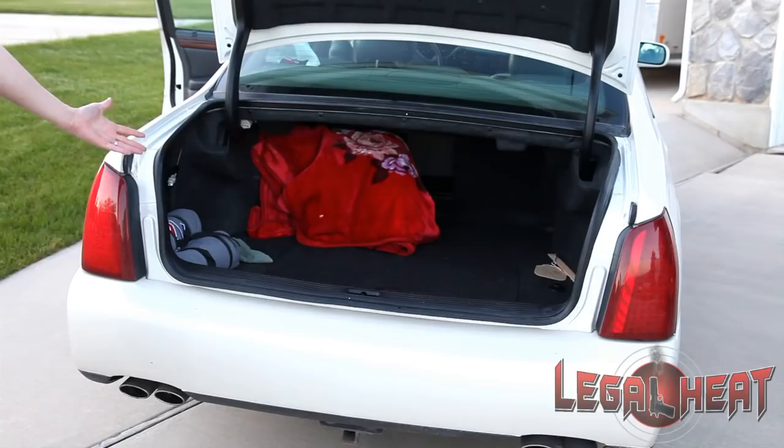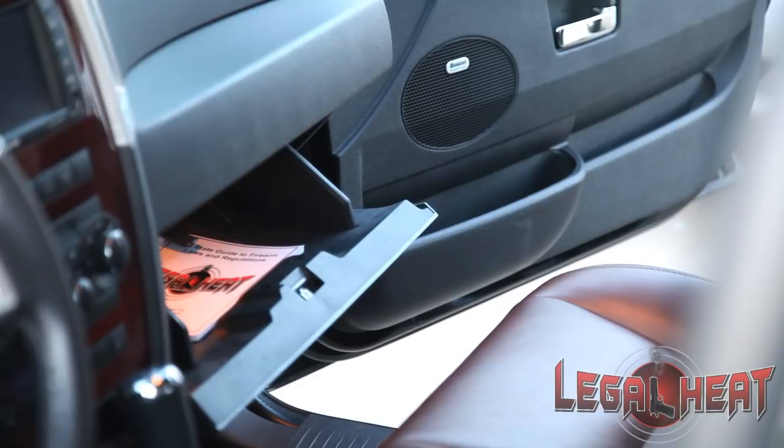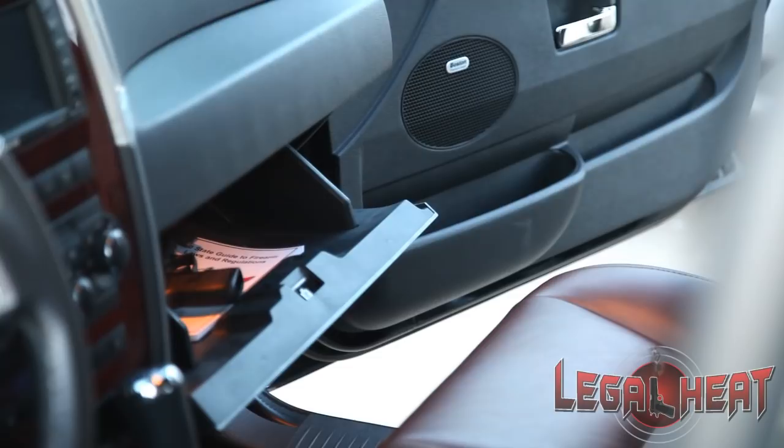With a traditional car that has a trunk, obviously that's the best place to store those firearms. You want to take the firearm securely in its case and place it in the trunk. Always remember, neither the firearm nor the ammunition can be stored in the glove box or the center console.